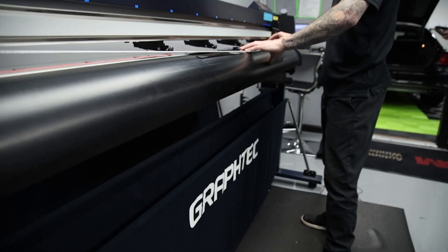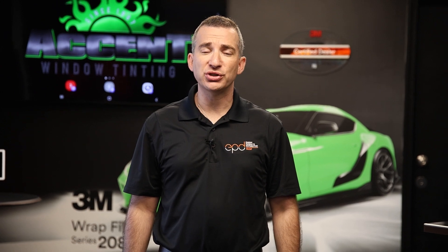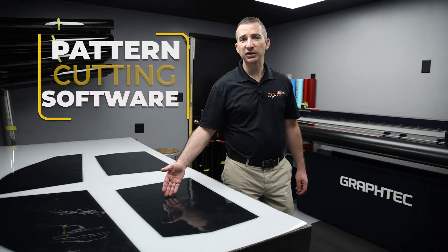Many shop owners underestimate the impact this tool can have on their business. My goal is to provide some insight and point you in the right direction. Some of you may have already guessed what I'm talking about by now — it's pattern cutting software.